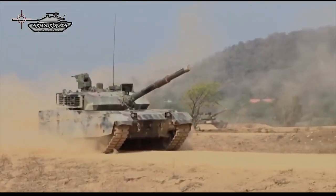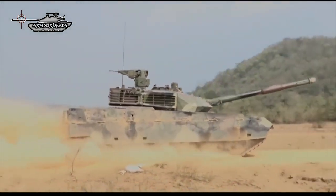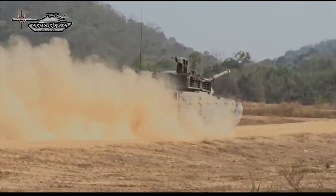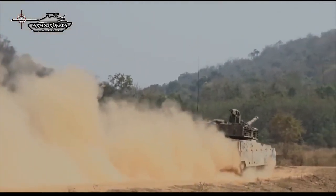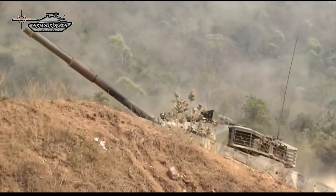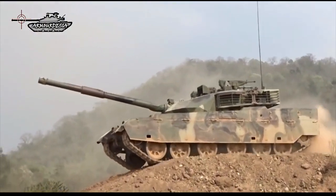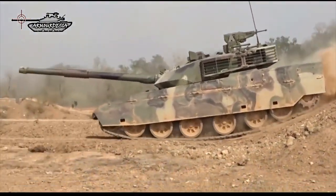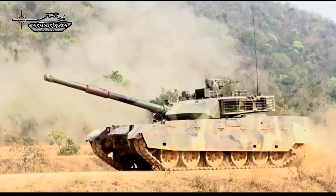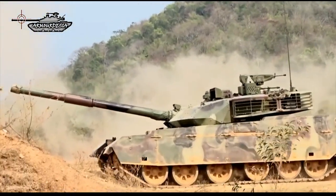The main armament of the MBT-3000 consists of a 125 mm smooth bore gun fitted with a thermal sleeve and fume extractor. It is fed by an automatic loader which holds a total of 22 projectiles and charges, loaded at the rate of 8 per minute. The MBT-3000 can carry a total of 38 rounds. Ammunition types include kinetic energy penetrator, high explosive squash head, and high explosive anti-tank warhead.